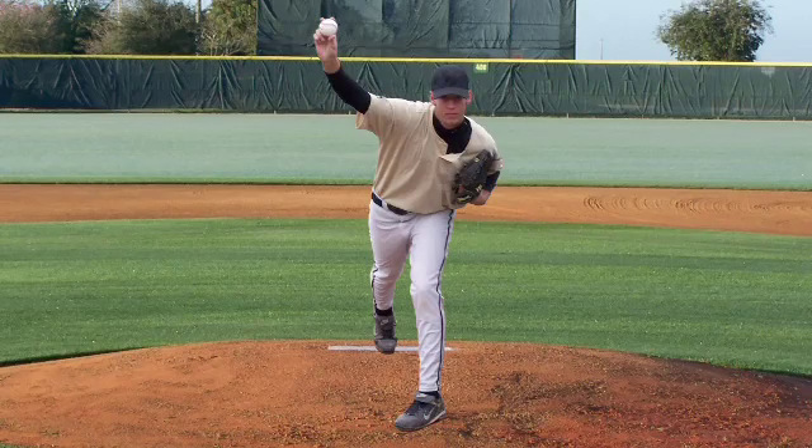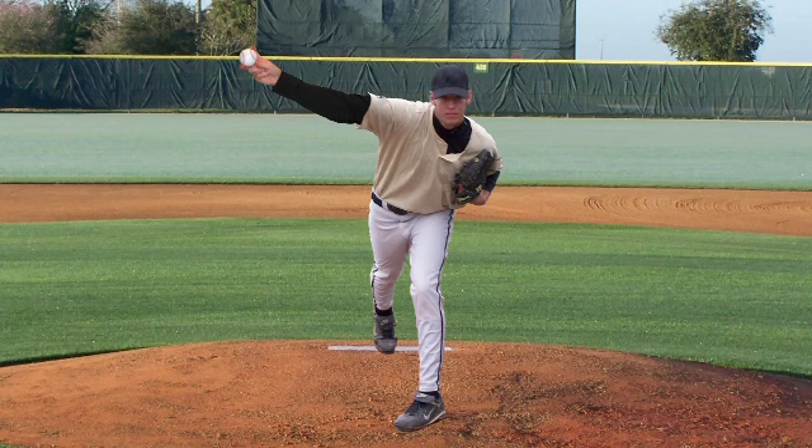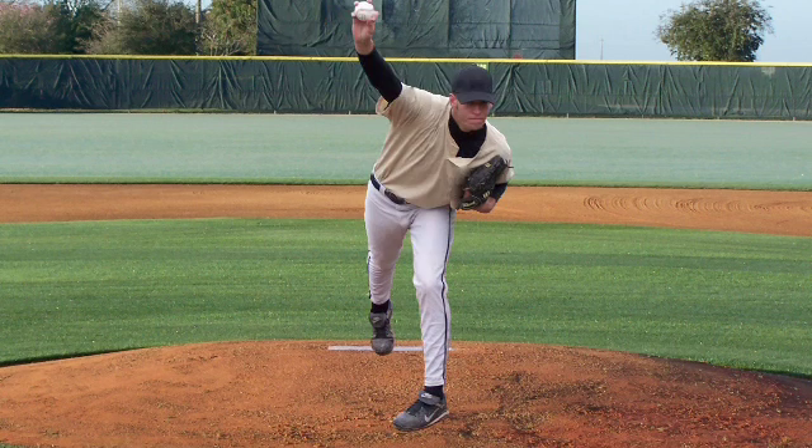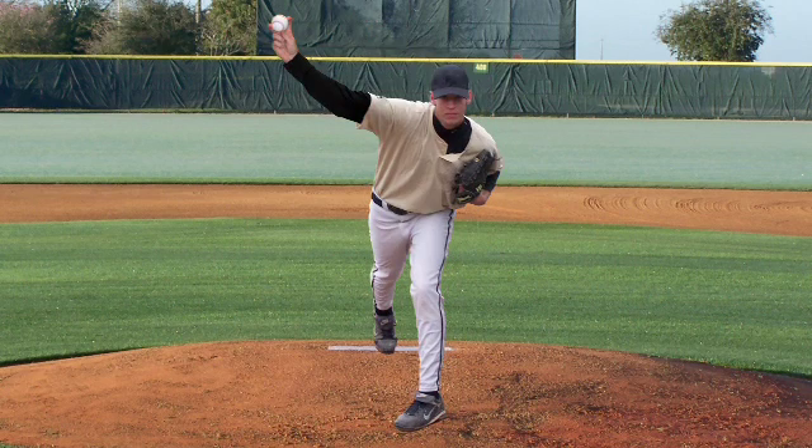We were looking to see if there were differences between the high school players and the college players. We then flashed an entire pitcher with the ball in the hand, and they had to identify what type of pitch it was. With that scenario, we're forcing hitters to search for the baseball. Based on previous research, the better and more experienced the hitter, the better able they are to identify where the baseball would be.